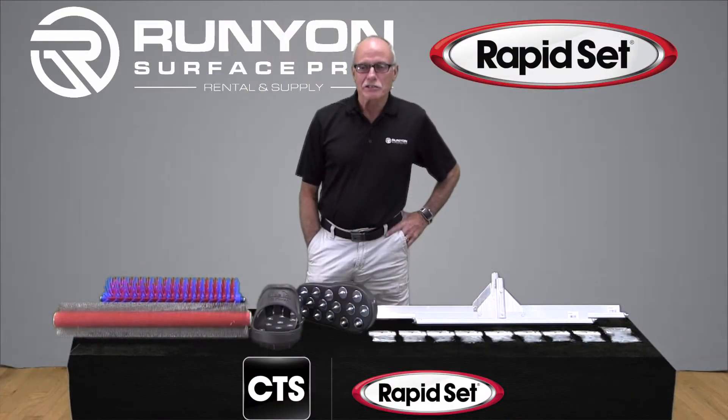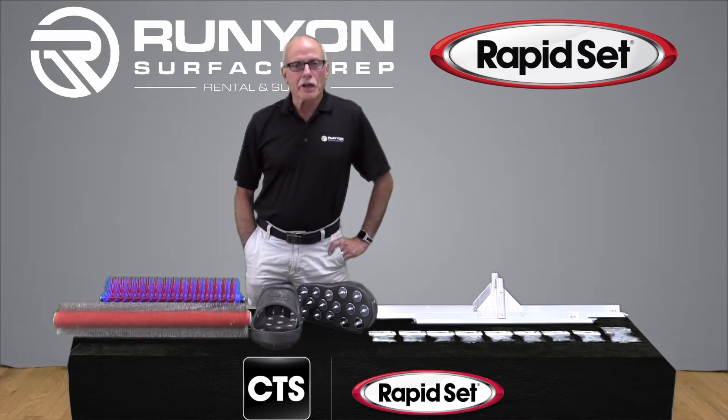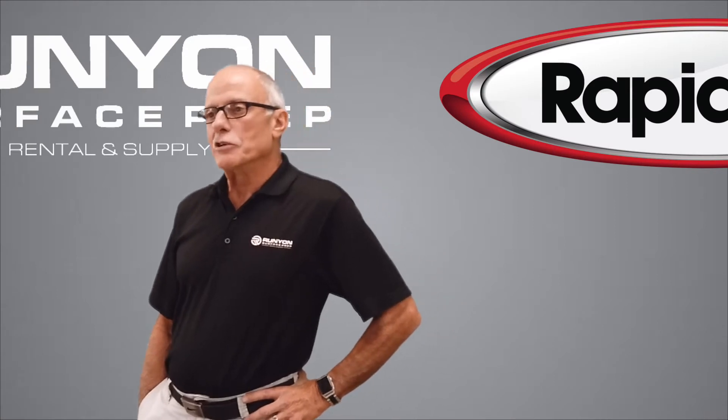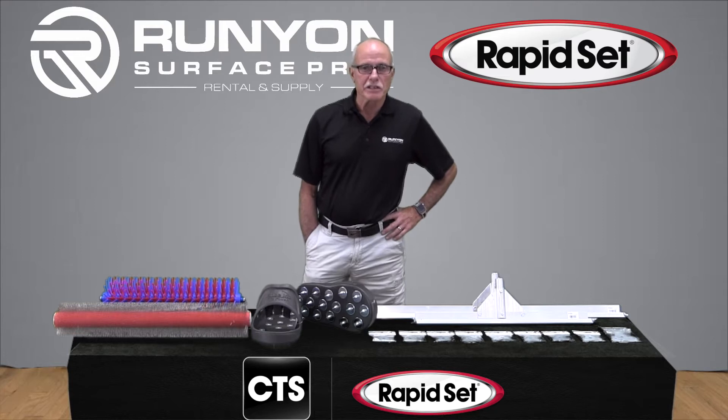Hi guys, it's me, Johnny C from Runyon Surface Prep — RSP. Three other letters you might want to remember is CTS. CTS RapidSet is your company for all your concrete needs, whether it's a new project or repair. CTS RapidSet is a company that can help you succeed.